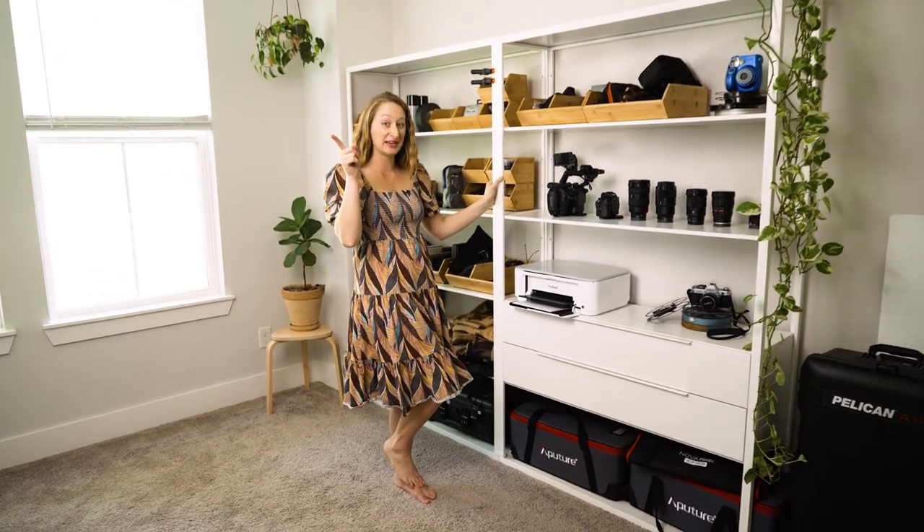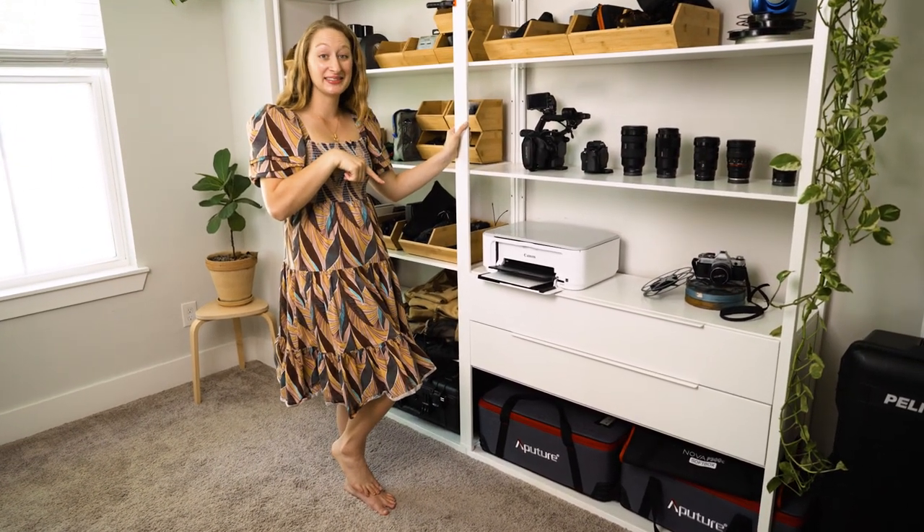Down at the bottom here I have two lights — one of which is being used right now as we film — and we have more lights downstairs that we'll go show you.